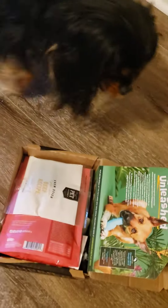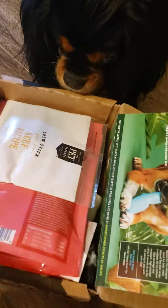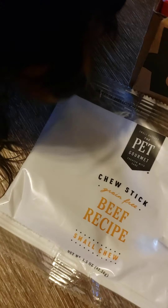Yes, the lid does close. It's not scary, though, okay? Let's see. Oh my God. We have beef recipe chew sticks, and they're kind of small, so it's not much chewing. Does that smell good? What do you think of this one?